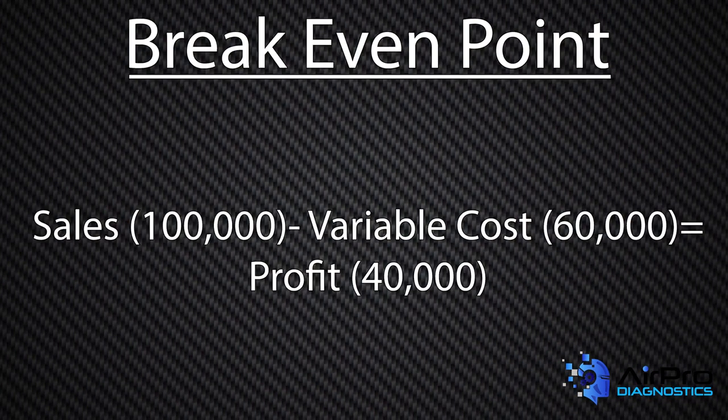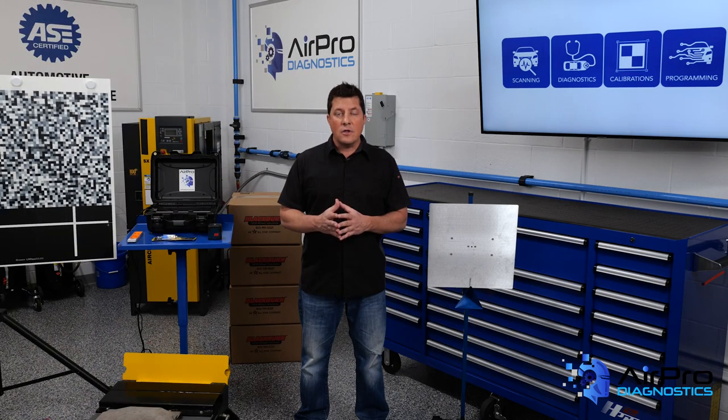In other words, if your sales are $100,000 and your variable costs are $60,000, your profit on repairing cars is $40,000. When your fixed costs match that profit on cars, you have just broken even. So now you know that any sales above $100,000 will start making you a profit.